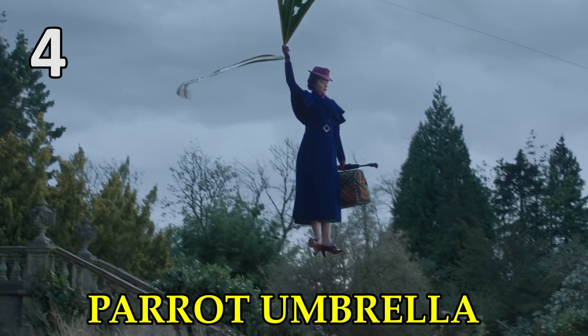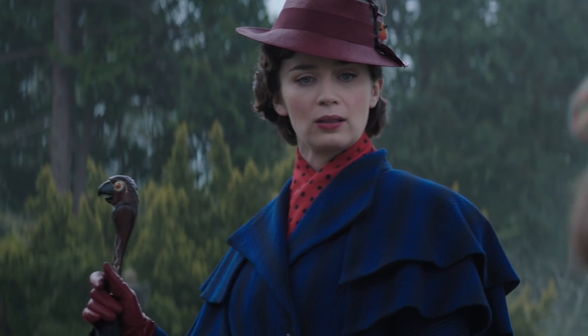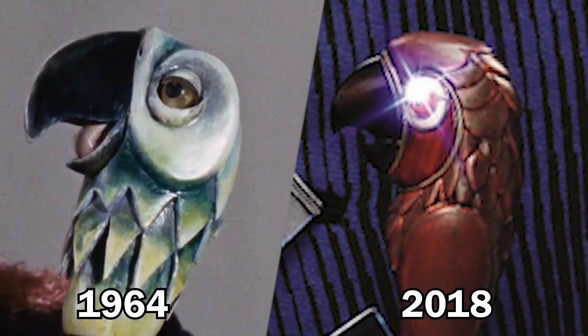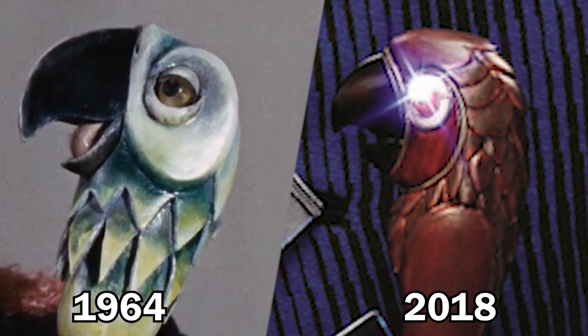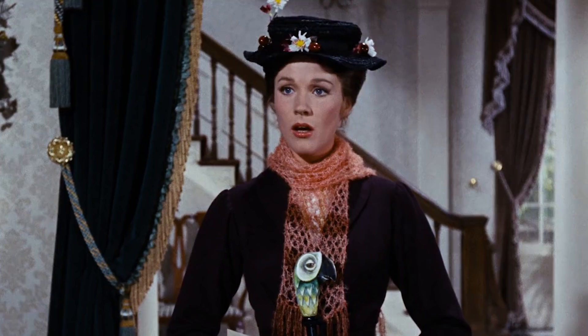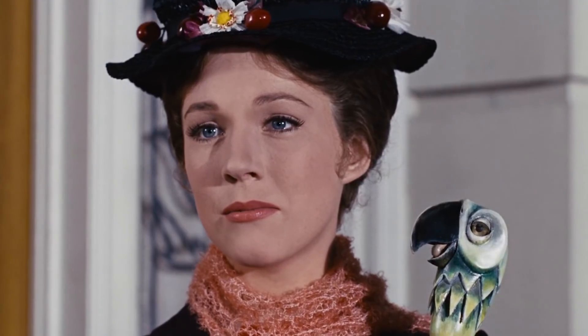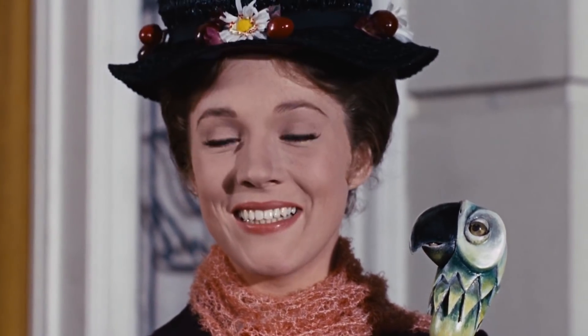When Mary Poppins returns in the new movie, so does her talking umbrella, but this time around the parrot umbrella is quite different. First of all, its colour has changed from green to a deep, almost reddish-brown colour. And secondly, it's also a lot more chatty. In the original Mary Poppins film, the umbrella was silent throughout and only spoke at the end to complain that the Banks children weren't grateful enough and to slightly scold Mary for not admitting how much she really cared about the family.